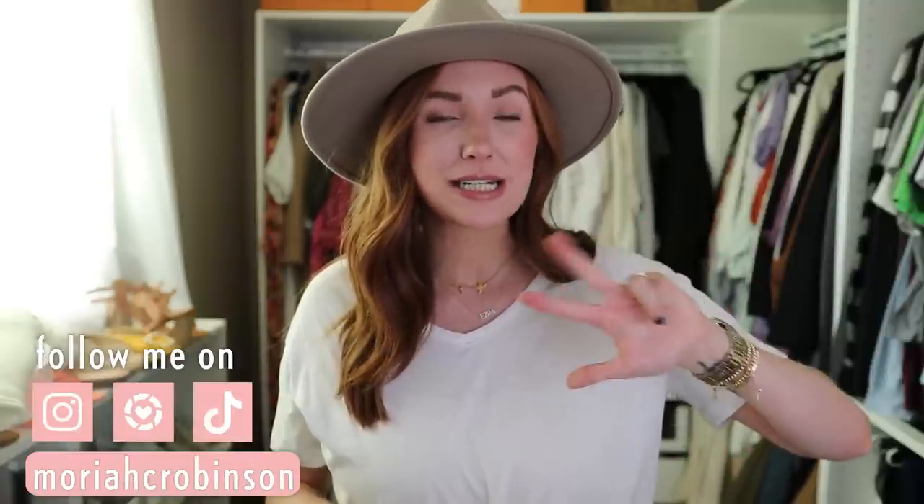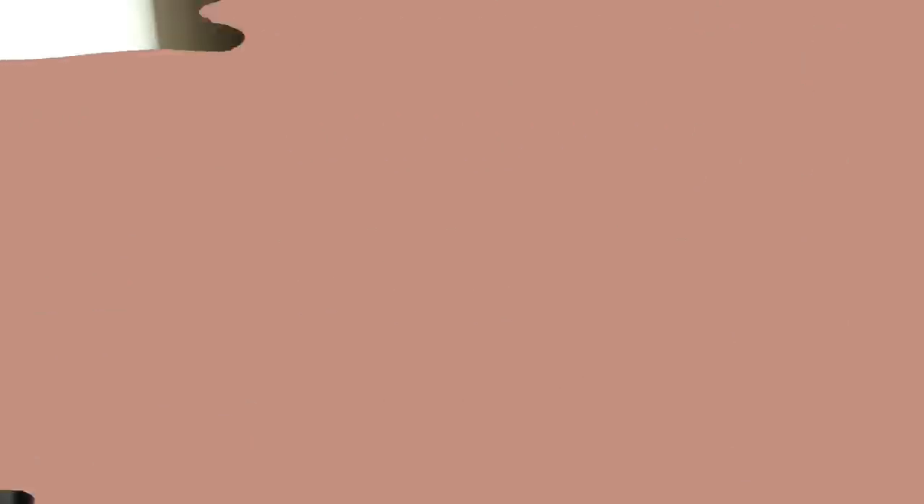If you're new here, make sure to go below and click the subscribe button — I would love to have you guys join the fam. Also make sure you're following me on Instagram, LikeToKnowIt, and my TikTok, because I share tons of Amazon stuff there on a daily basis. But for today, we have a lot to cover, so let's go ahead and get started.